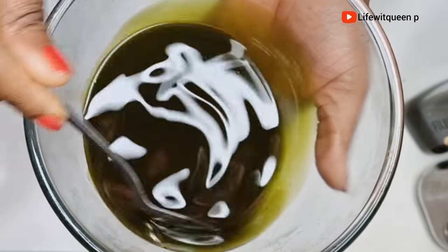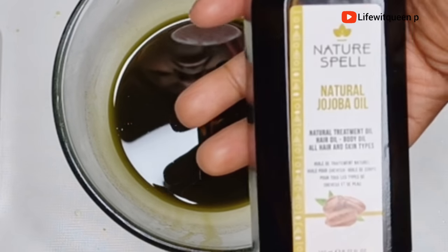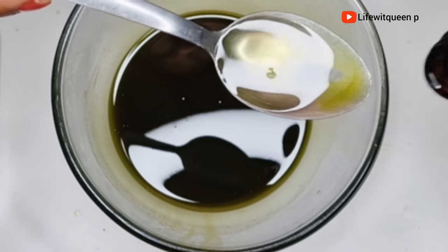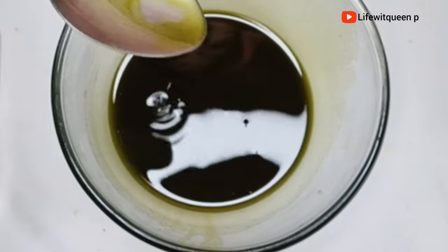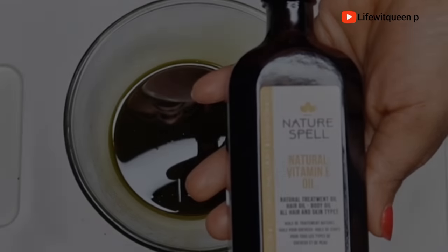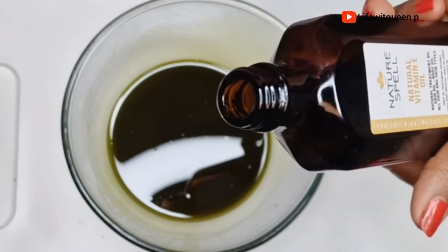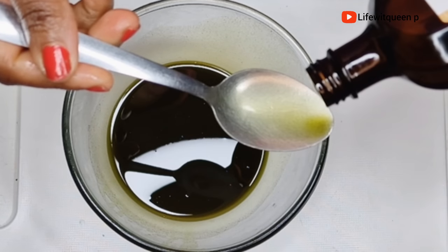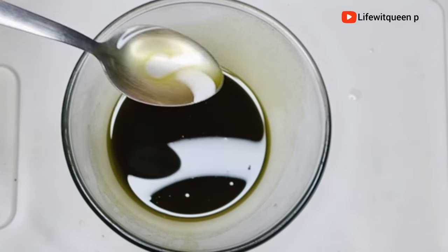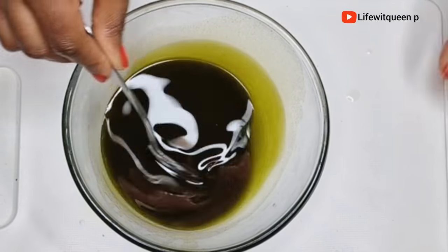Once I'm done straining, this is how the oil looks. I'm going to add one tablespoon of jojoba oil. Jojoba oil helps promote hair growth, moisturizes dry hair, and is rich in vitamins and minerals that nourish your hair — it can also prevent hair loss and promote hair thickness. I'm also going to add one tablespoon of vitamin E oil. Vitamin E nourishes the scalp, increases blood circulation to the scalp, adds shine, and boosts hair growth.